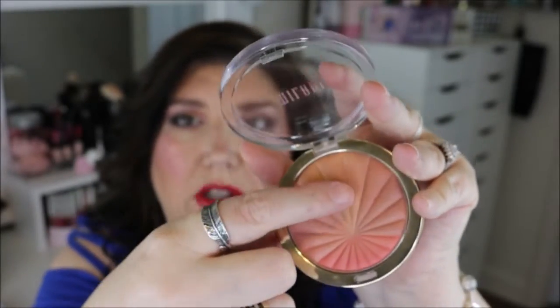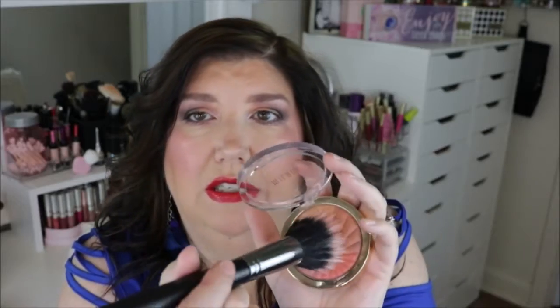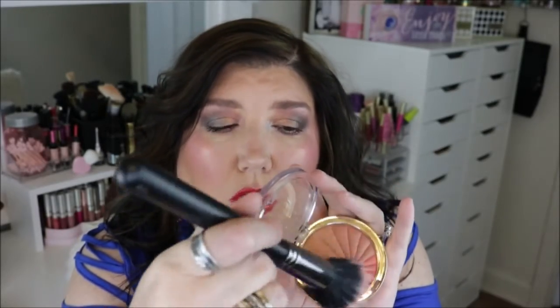I kind of use this one as a blush topper, not really a highlighter. They are very, very pretty. What I'll usually do is take a dual fiber brush like this, dip it in there, and just kind of swirl around, then apply it to my cheeks. And then of course, go over with your favorite highlighter.